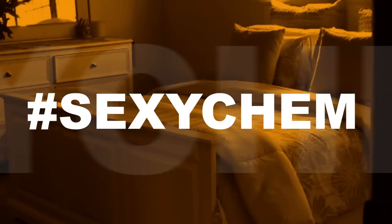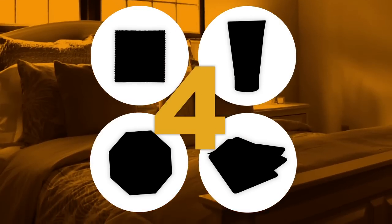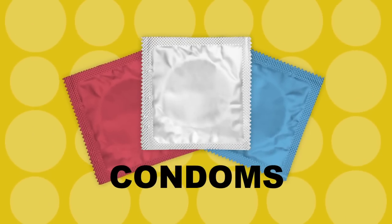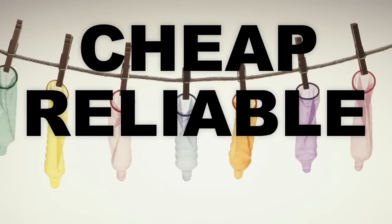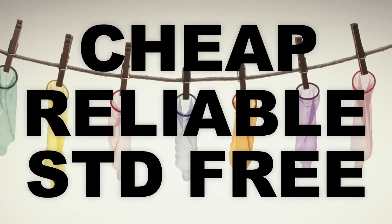Chemistry has transformed the late-night happenings of your bedroom, so we put together a list of four sexual innovations provided by chemistry. Condoms, or rubbers, or whatever else you want to call them, are a brilliant way to stop pregnancy at the source. They're cheap, they're reliable, and they protect you from not-so-sexy STDs.